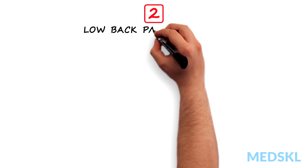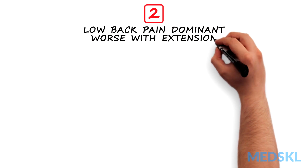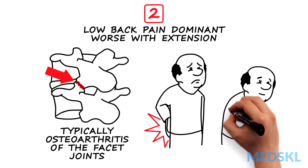Type 2 is mechanical low back pain dominant, but worse with extension. These patients typically have osteoarthritis of their facet joints and are more comfortable slouching forward.